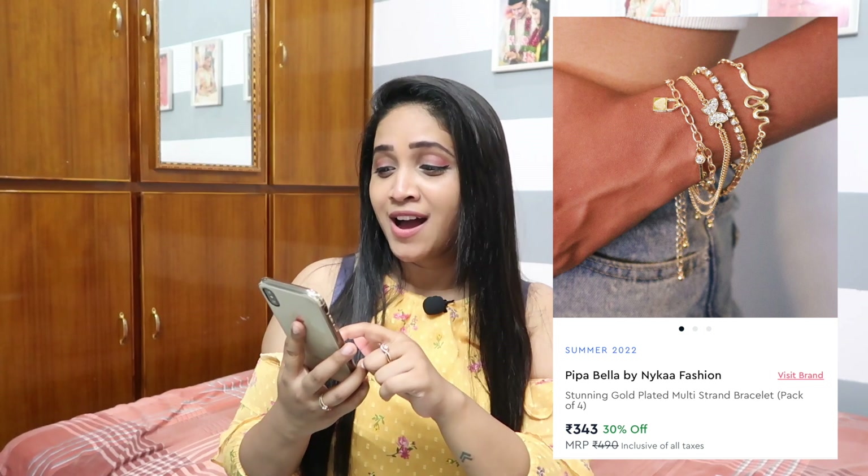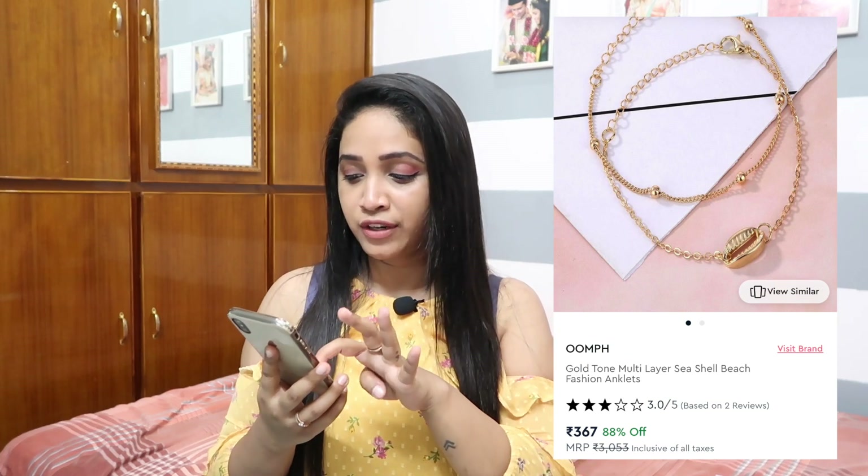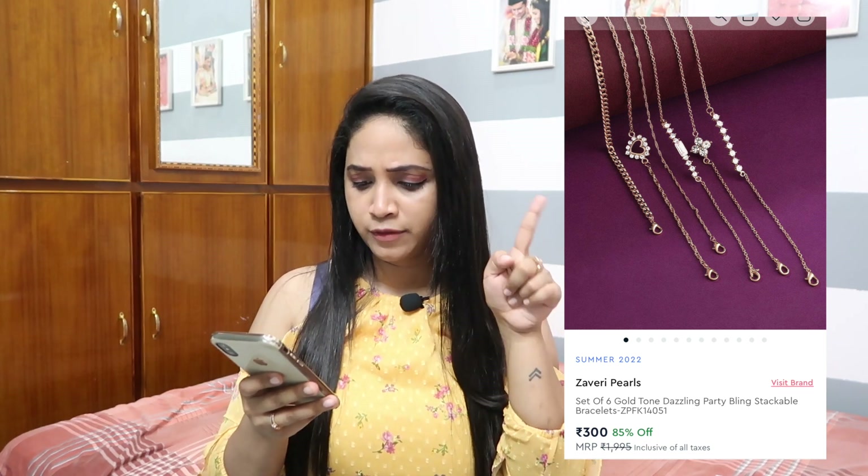The next bracelet is similar to what you get from Swarovski — simple, elegant, with stones. This is for 380 rupees after 81 percent off. If you don't want to spend on just one piece and prefer to stack multiple bracelets, check this set: Pipa Bella has a four-piece set for 343 rupees, and there's also a six-piece set retailing for 300 rupees — a more modern touch.